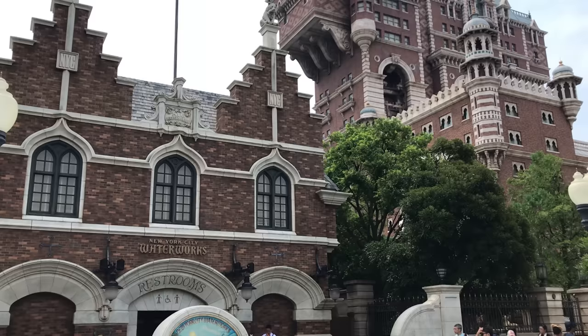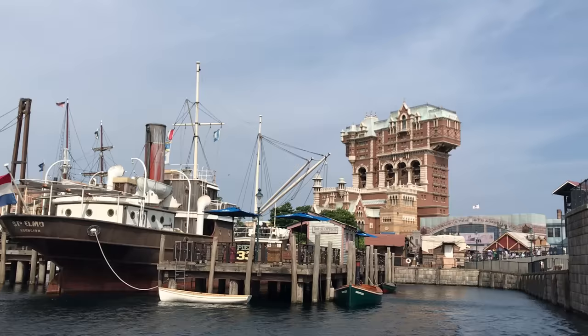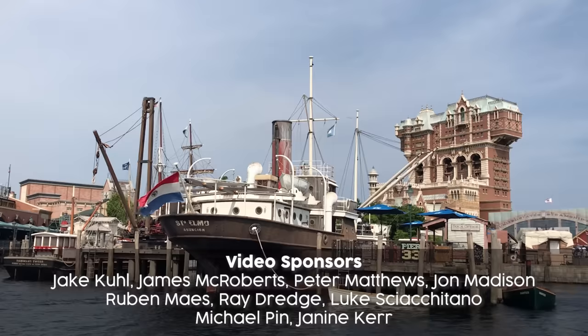From the home for all things theme parks, I'm Dominic from ReviewTime, thanks for watching, and we'll see you again on the next Private Tour. By the way, if you have a suggestion for an attraction that you'd like us to tour showcasing the secrets, behind the scenes and story, be sure to let us know in the comments below. We'd love to know your opinion — you might get a cheeky little shout out for it as well.